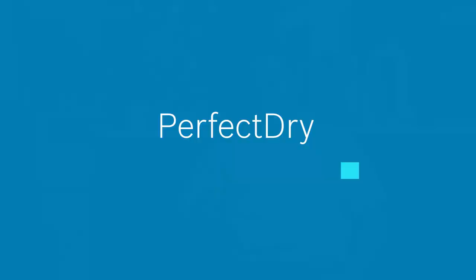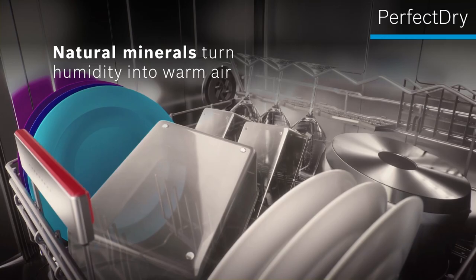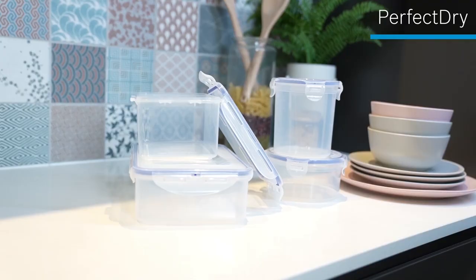This dishwasher is a game changer for me for many reasons. For one, it doesn't use a traditional heating rod for drying, which uses a lot of electricity. Instead, it uses natural minerals to convert the heat from the water in the dishwasher to dry the dishes. This saves energy and lowers my utility bill.